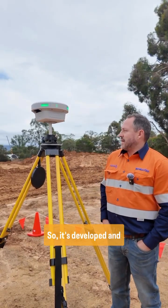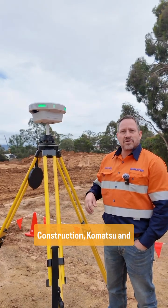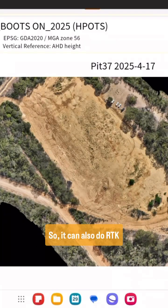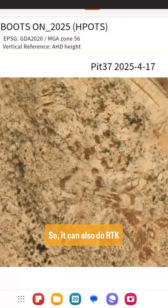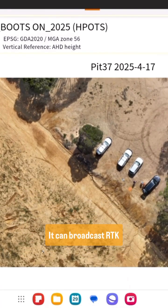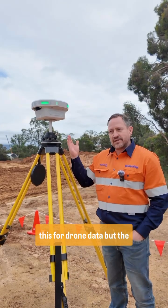It's developed and designed by Smart Construction, Komatsu, and EarthBrain, as well as Sony. It can also do RTK functionality because it's a GNSS and processing unit in one. It can broadcast RTK corrections to your drone, which is the main function of this for drone data.